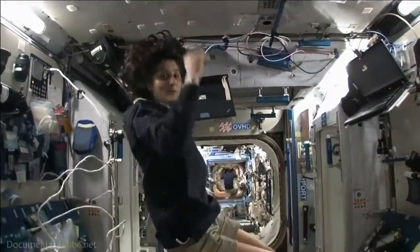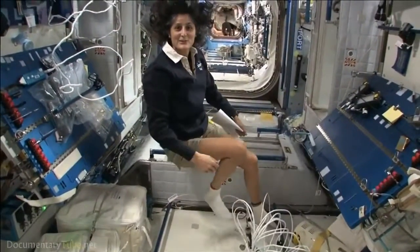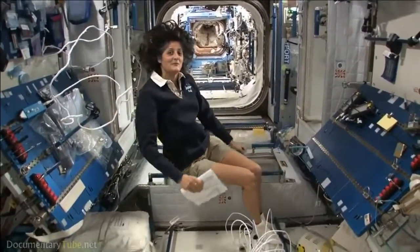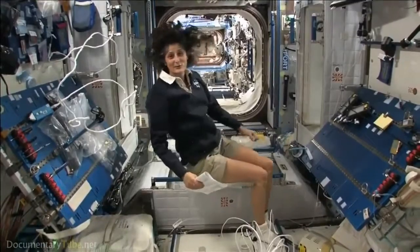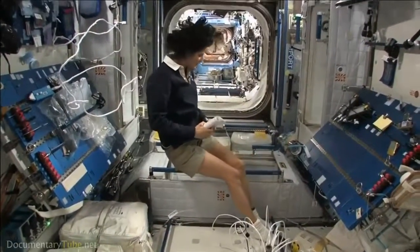The reason I'm bringing that up is because this is where four out of six of us sleep. People always ask about sleeping in space — do you lie down, are you in a bed? Not really, because it doesn't matter. You don't really have the sensation of lying down.